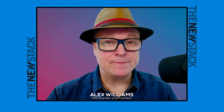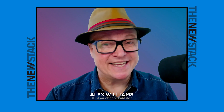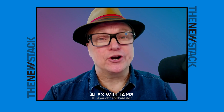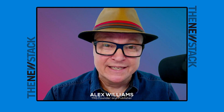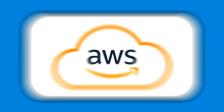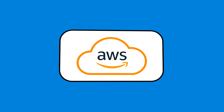You're watching The New Stack Makers, a podcast for people who develop, deploy, and manage at-scale software. For more information and articles about at-scale technologies, please visit thenewstack.io. AWS has been the best place for customers to build and run open source software in the cloud, and is proud to support open source projects, foundations, and partners.